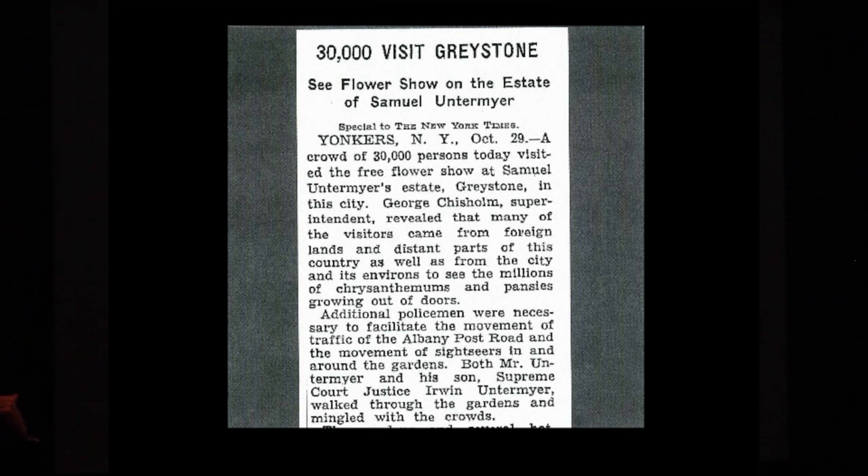This is an article from the New York Times, October 29th, 1939: 'A crowd of 30,000 persons today visited the free flower show at Untermyer's.' The superintendent revealed that many visitors came from foreign lands and distant parts of the country, as well as the city, to see the flowers. Additional policemen were necessary to facilitate traffic. So 30,000 people came in a single day.